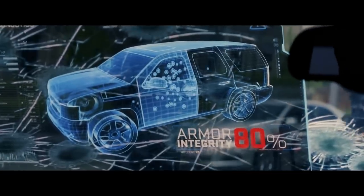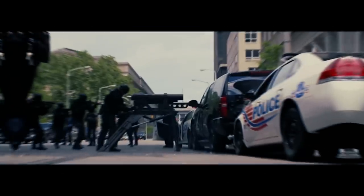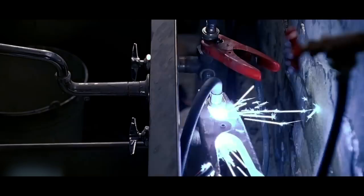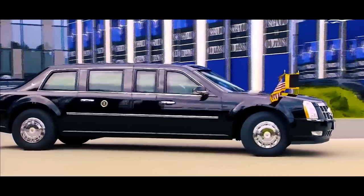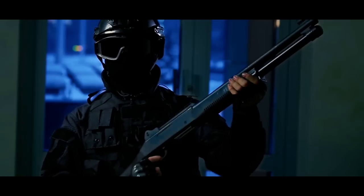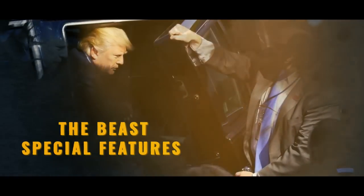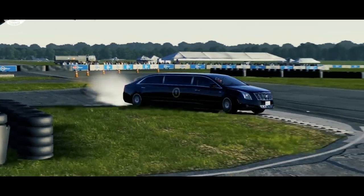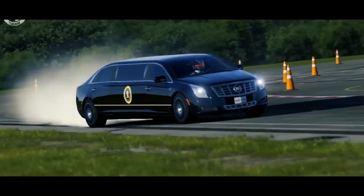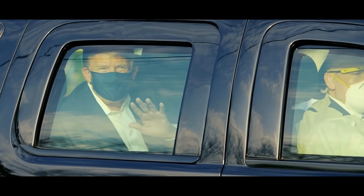The Beast's doors are rumored to have some electrifying tricks up their armored sleeves. Imagine an attacker trying to grab the door handle, only to receive a shocking surprise that would make Pikachu proud. It's like a real-life game of Operation, where touching the wrong spot comes with a shocking consequence. Along with the more high-end technology, the Beast is also equipped with some old-fashioned night-vision goggles, cannons, machine guns, and shotguns. It's like the President is going to war every time he leaves the White House.